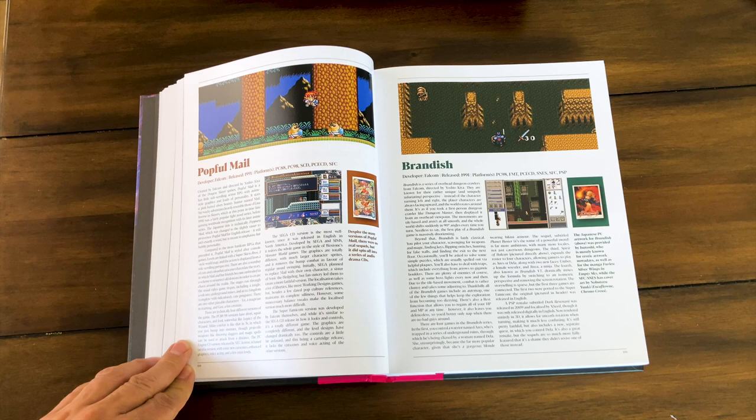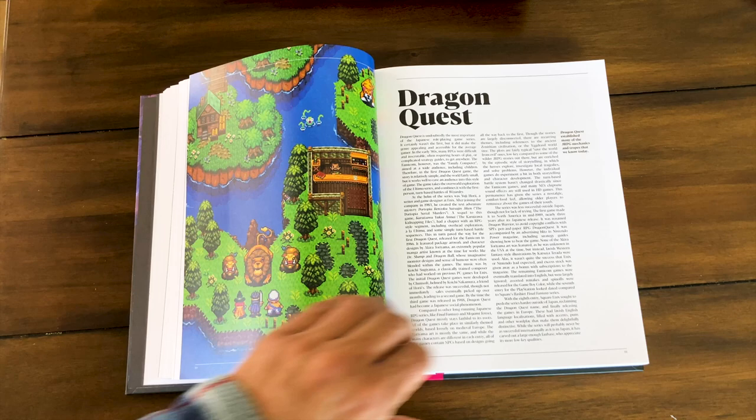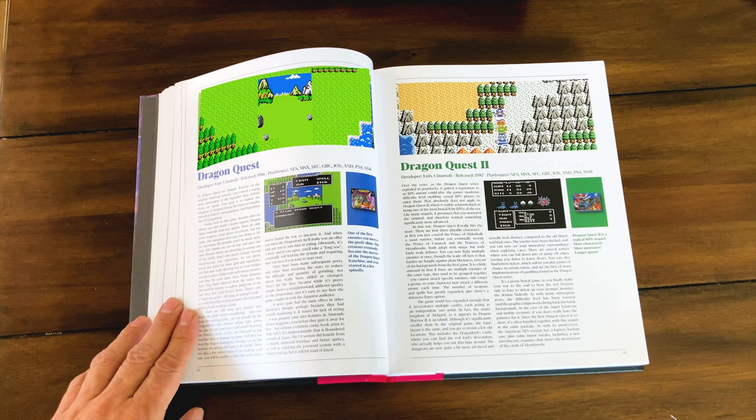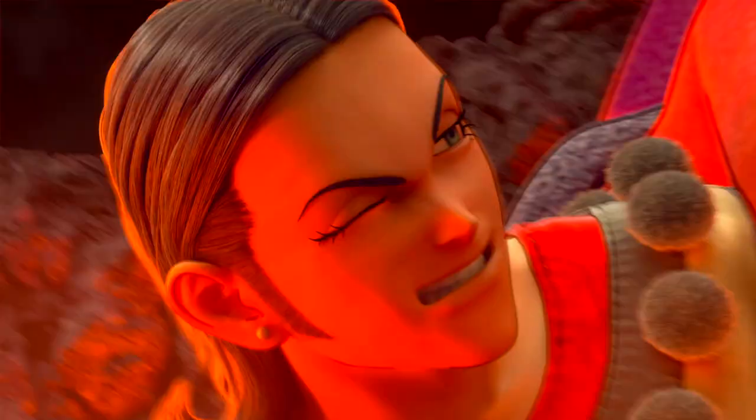And look at Dragon Quest — how can we not talk about Dragon Quest? It's probably my second favorite RPG after Ys. Such a history here to think about where we started. They have all the Dragon Quest games here, even up to the one that is my daughter's favorite game. Look how far we've come — holy smokes, it's amazing.